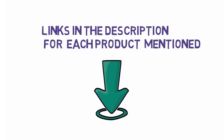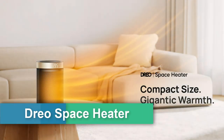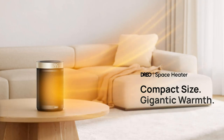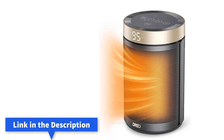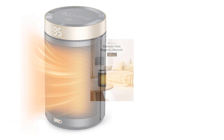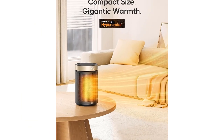First up, the Dreo space heater — a portable electric heater for indoor use with thermostat, digital display, 1–12 hour timer, eco mode, and fan mode. 1500W PTC ceramic fast safety heat for office, bedroom, and home. Dreo space heaters for indoor use combine their advanced 1500W PTC system with a new heat funnel designed to deliver heat within seconds.